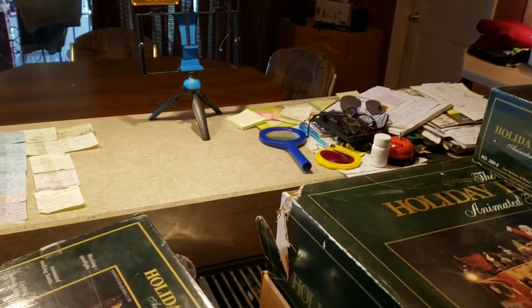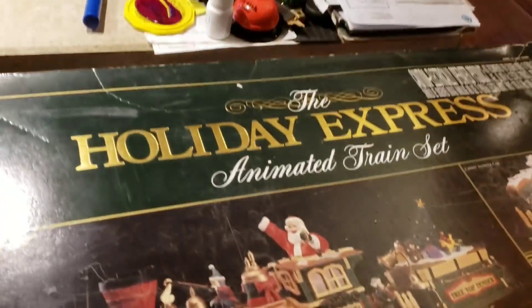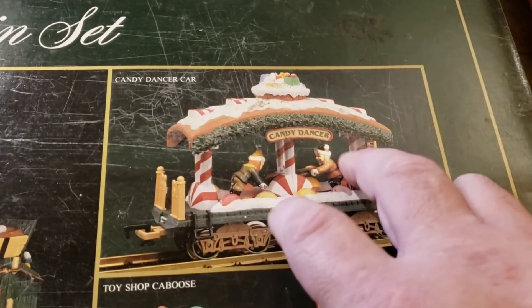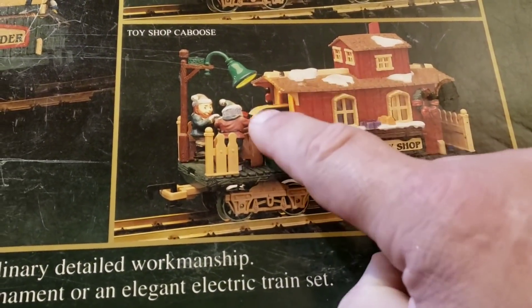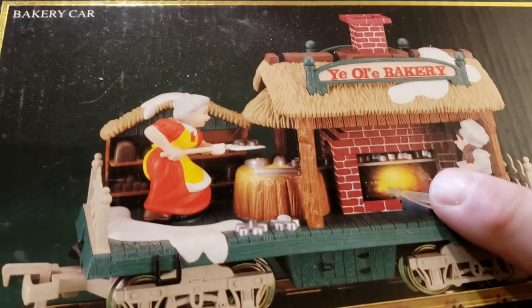Right here is the Holiday Express. Santa turns and waves at you. These figures move up and down as the train goes, all lit up. Then there's Santa's Toy Shop — a little conveyor goes and toys come out, with lights blinking inside.